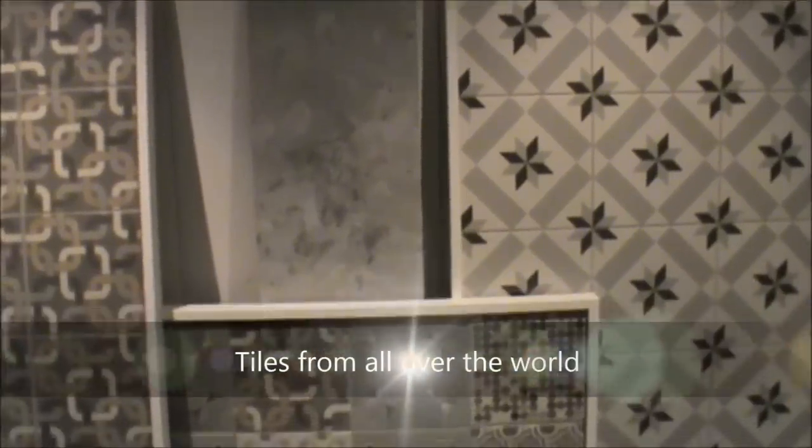I visited another tile section here and even these tiles were so beautiful. The fact that they're neutral with patterns — I felt like they were such statement pieces for your home. So check out tile places when you can because beautiful tiles come from all over the world.